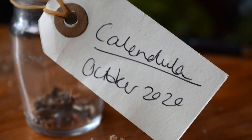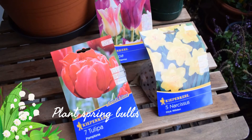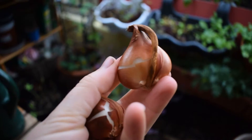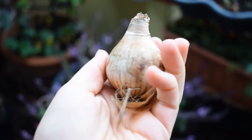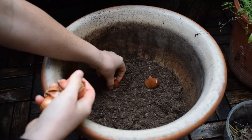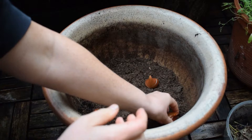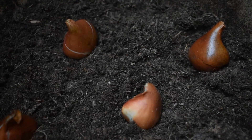Number three: plant your spring bulbs. We plant bulbs in autumn and winter because they need a period of time in the soil where they can experience lower temperatures — otherwise they're not going to flower. This process is called vernalization. In my experience, the earlier I plant my bulbs in autumn, the earlier they emerge in spring, but you do have up until December to plant your bulbs.